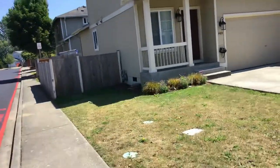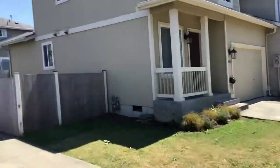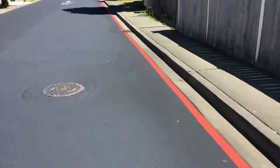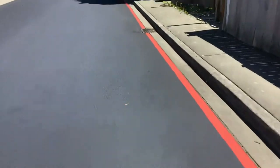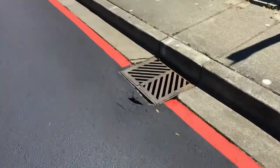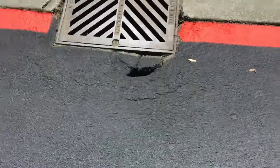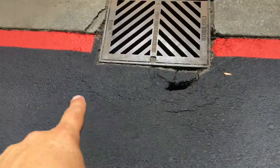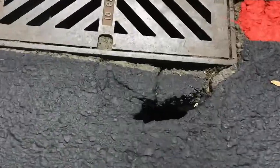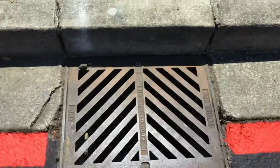They asked to get some asphalt repair done at a catch basin. Here's the address of the house where the catch basin is — it's down along the side of the house. Simple little repair: the concrete's busted a little bit right there, but really what they want to do is cut out this little section and replace that asphalt because it's sunken through.